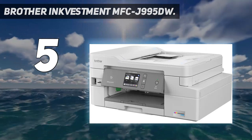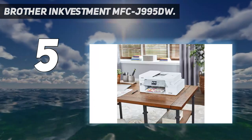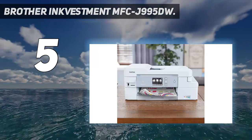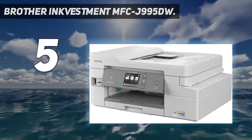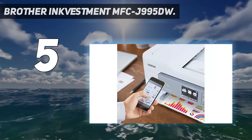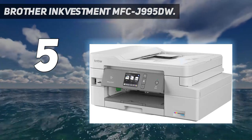For use with Brother genuine inks: LC3033, LC3033BK, LC3033C, LC3033M, LC3033Y, LC3035, LC3035BK, LC3035C, LC3035M, LC3035Y.